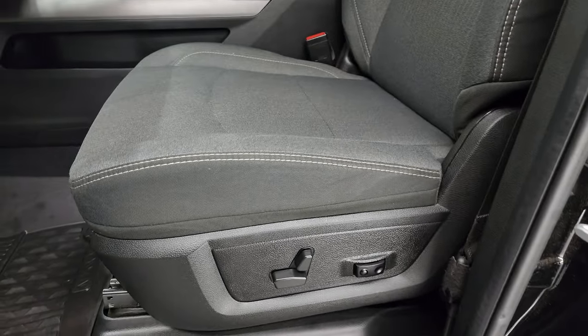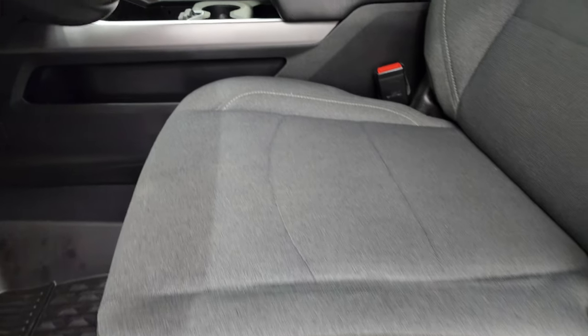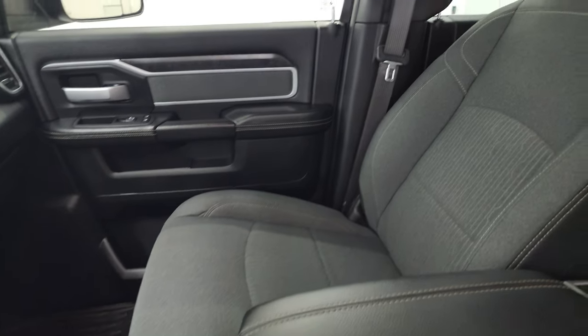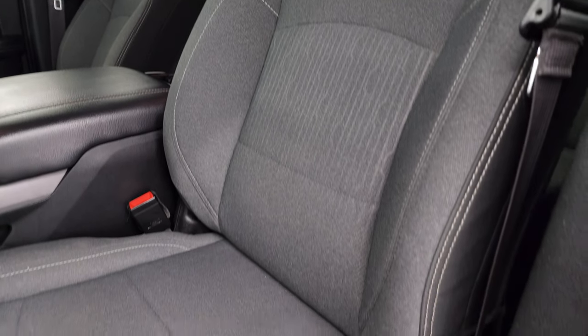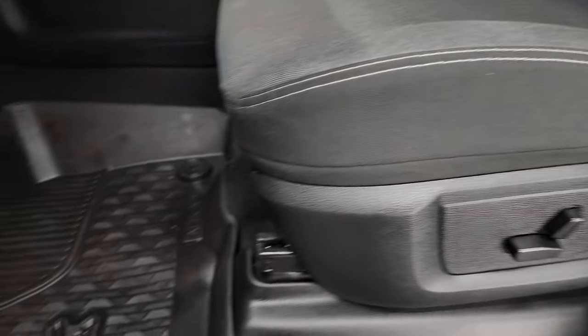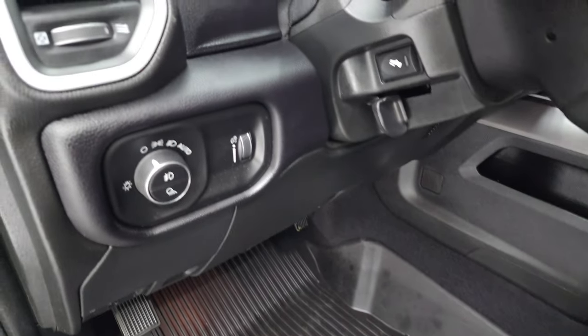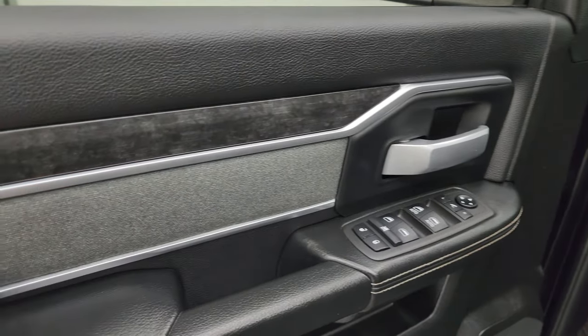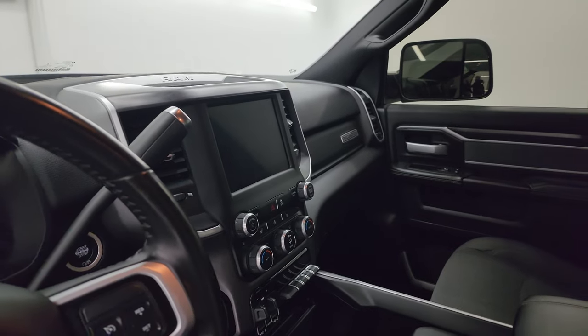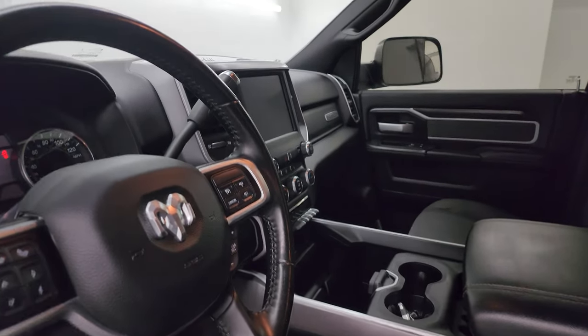Inside, the Bighorn Level B package gives you the dark charcoal and black cloth interior with bucket seats up front — no rips or tears, in really nice condition. You get a power driver seat with lumbar, factory all-weather floor mats, auto headlamps, power pedals, power windows, locks, and mirrors, along with cloth bolster and wood grain trim. The mirrors do power fold in — I always like showing both sides to confirm both are working properly.